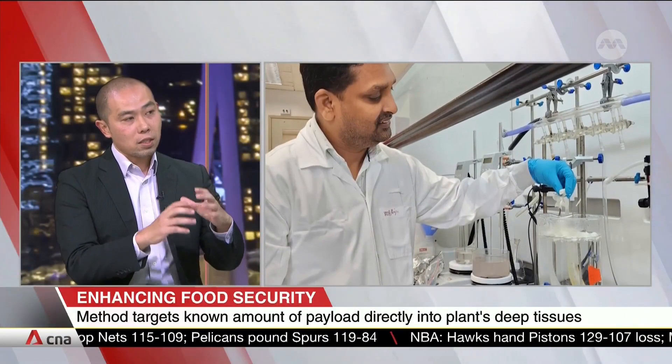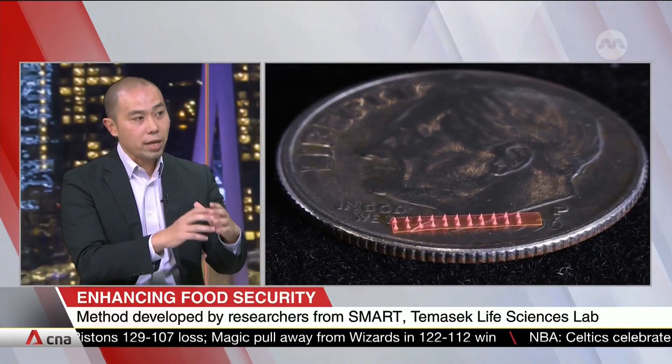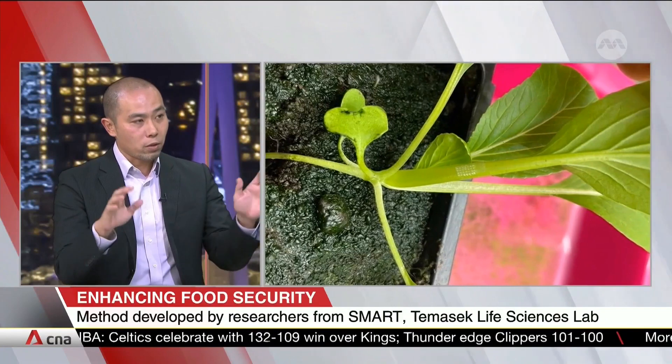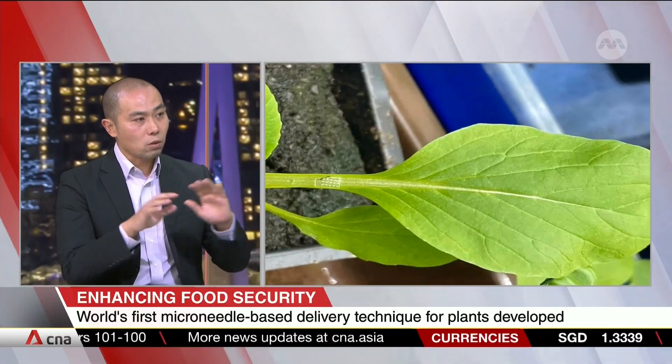Perhaps you can shed some light on why this method was useful. What's the conventional method, and in the context of food security, is this something we'll be seeing more of in future? The conventional method of drug delivery is spraying. Compared to that, the silk microneedle technique has two major advantages. The first is lower compound usage — since microneedles deliver compounds directly to plants, the amount needed is much smaller than the spraying method. The second is environmental contamination — spraying spreads the compound everywhere, but microneedles target a specific location on the plant, so there is no risk of contamination.